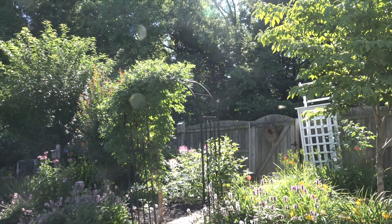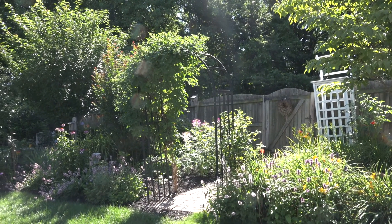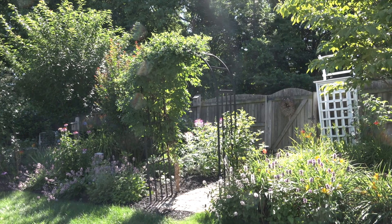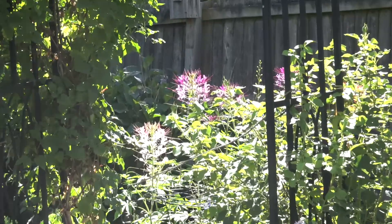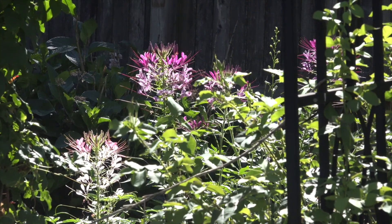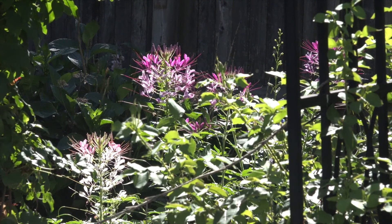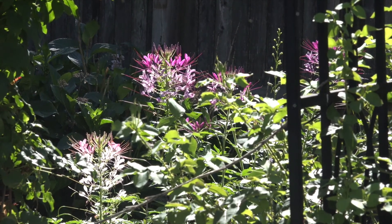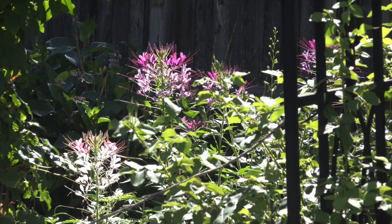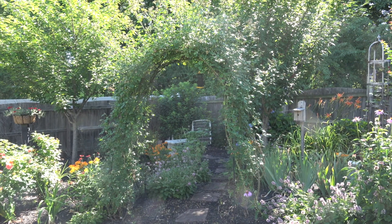On the other side we have another arbor with clematis and climbing roses. You'll also see cleome back here — the purplish-pink tall flower that will reseed itself all the time. Be aware it has pointed leaves and you can get yourself poked pretty good with that one. This is probably the biggest garden that we have in the back.